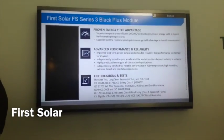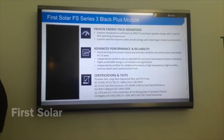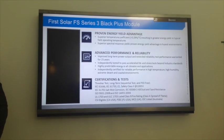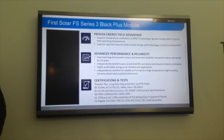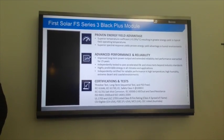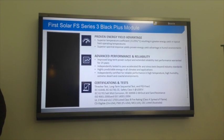First Solar currently makes the world's most efficient thin film module. It's a cadmium telluride-based technology — a cadmium telluride, cadmium sulfide semiconductor. In contrast to crystalline silicon devices that you may see with the blue color, ours are a dark, uniform, aesthetically pleasing color.